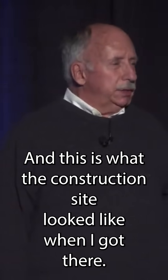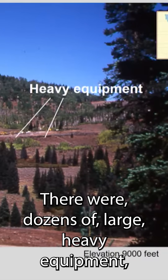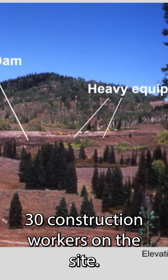This site was at 9,000 feet in the Wasatch Plateau, and this is what the construction site looked like when I got there. There were dozens of large, heavy equipment machinery, and probably 30 construction workers on the site.